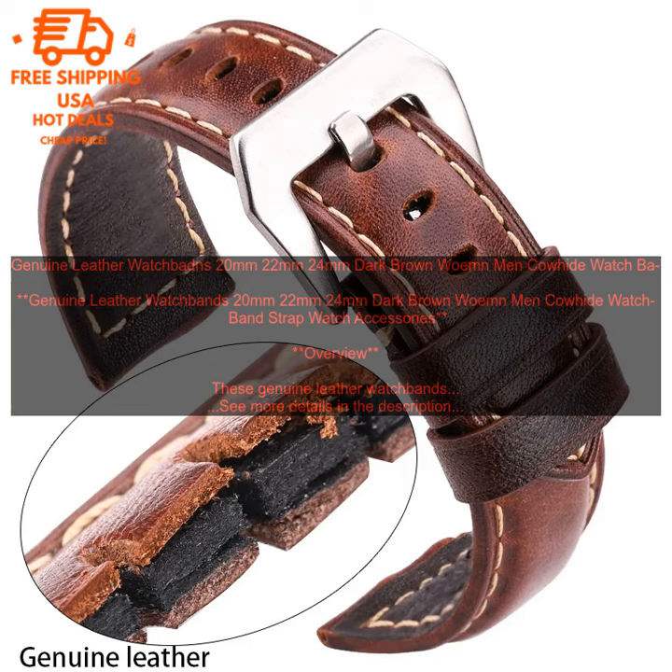Genuine Leather Watch Bands — 20mm, 22mm, 24mm — Dark Brown, for Women and Men. Cowhide Watch Band Strap. Overview: These genuine leather watch bands are made from high-quality cowhide leather with a soft and smooth texture.